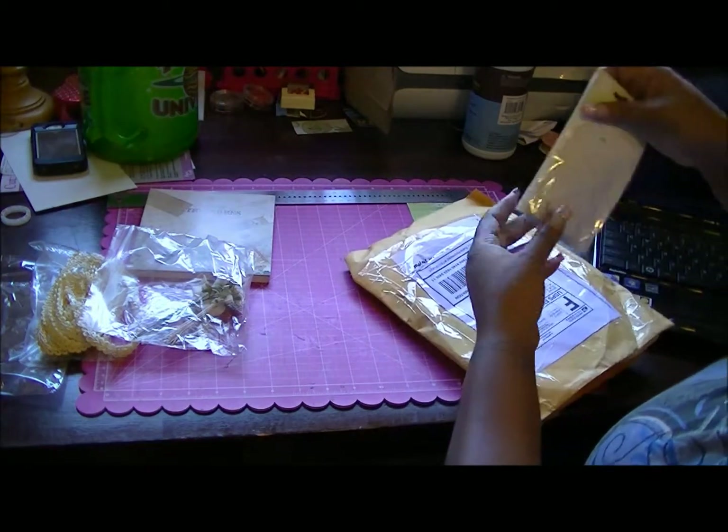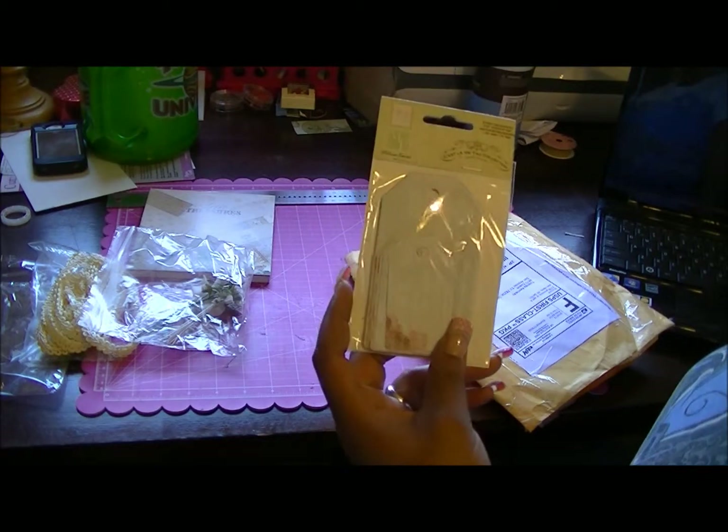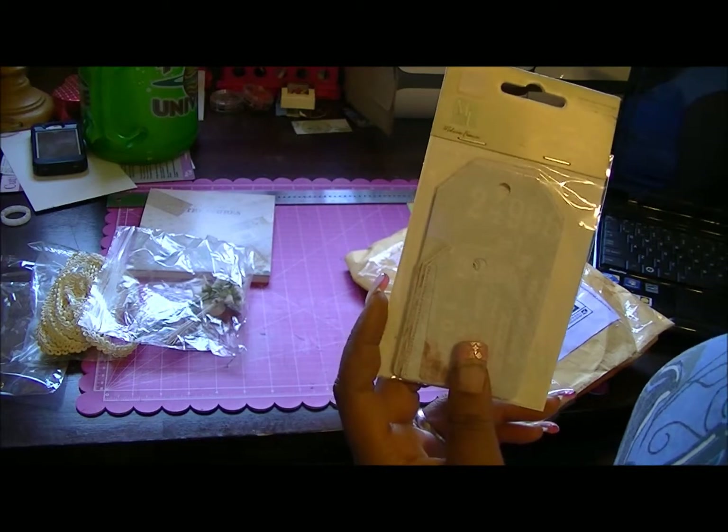Okay, I got some tags from over there. I thought these were cute and I thought these would go really good with the mini album, so I'm gonna try to use these with my mini album.